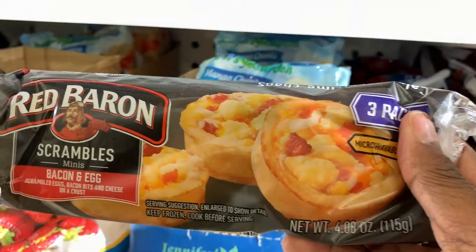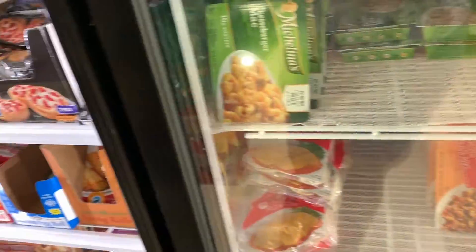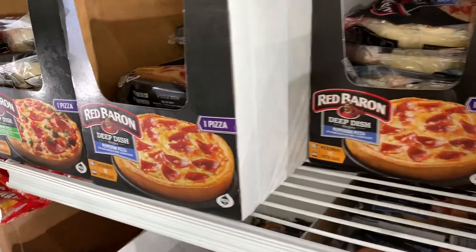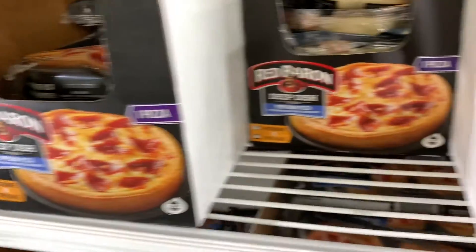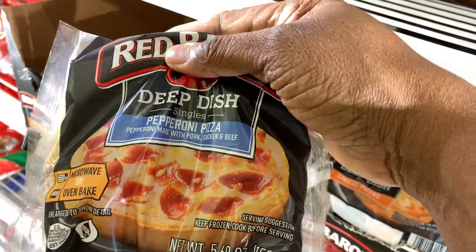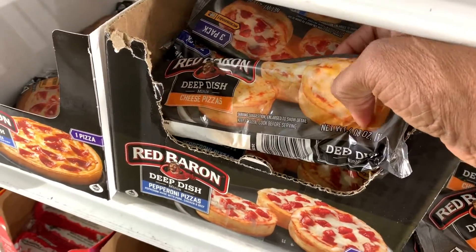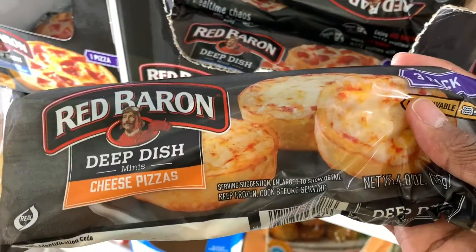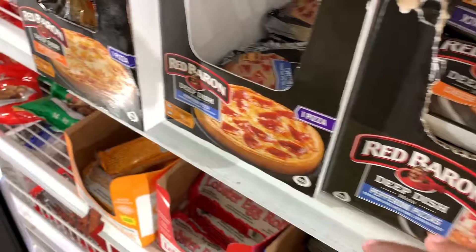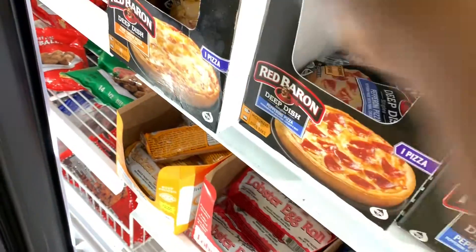Red Baron breakfast sandwiches right there. And look at this — Red Baron little mini deep dish pizzas. I cannot believe it. Look at these — pepperoni. And the little minis that come in a pack as well. You can stock up your freezer with these, especially if you've got kids. The four cheese pizza in the deep dish by Red Baron.